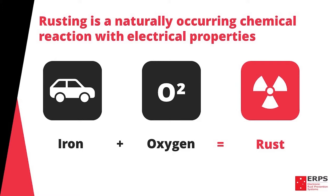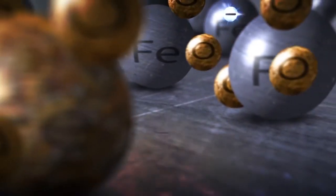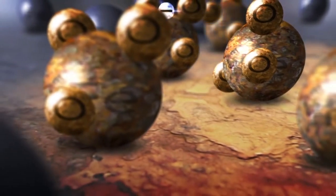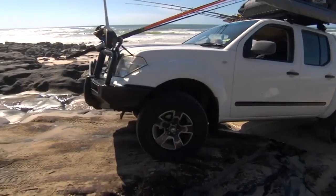This occurs as the electrons in the iron are lost when they combine with oxygen, and as a result, the metal breaks down. The addition of an electrolyte, such as moisture or salt water, further accelerates this reaction.